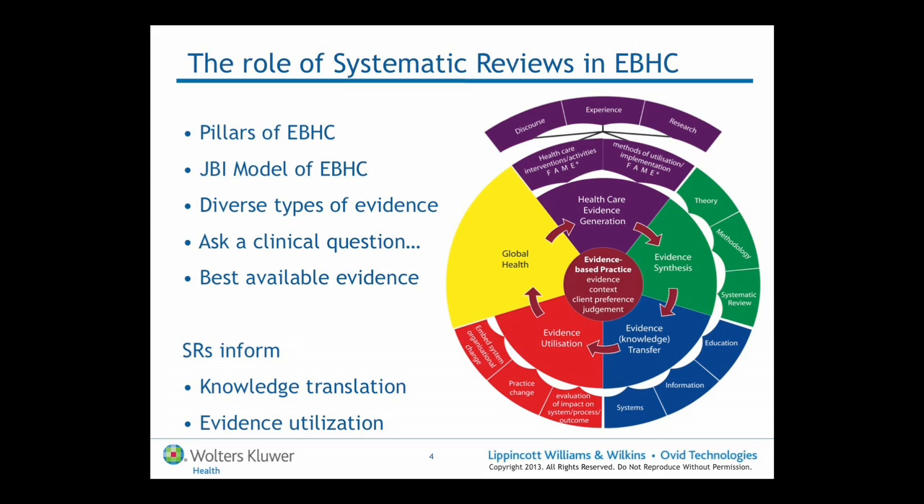At the centre are the decisions that a practitioner might be making in healthcare practice, where they're using their judgement, expertise, and past experience to inform those decisions. They're also using client preference. The premise of evidence-based healthcare is that in that decision-making process, they should also be using research evidence. In this model, the purple slice of the pie represents the field of research evidence that's out there.